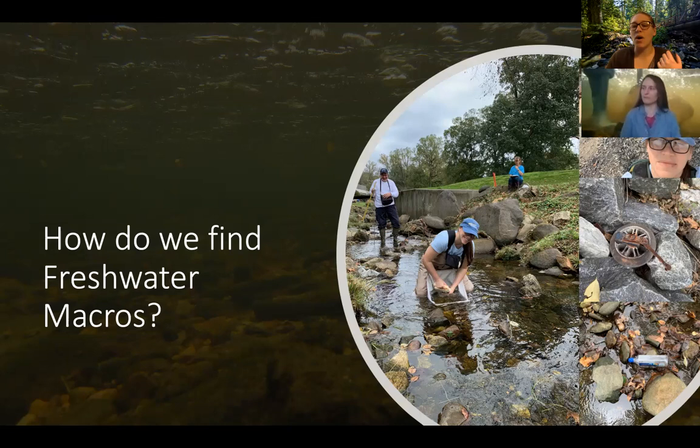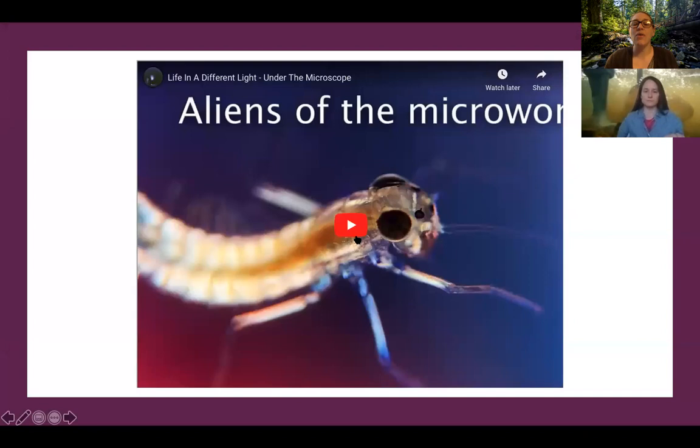We want to show you a fun video. This is something we found on the internet where this person put insects and other types of macroinvertebrates under special lighting. Macroinvertebrates can mean anything — it can mean an insect, clams, mussels, or even worms. Let's watch this video.